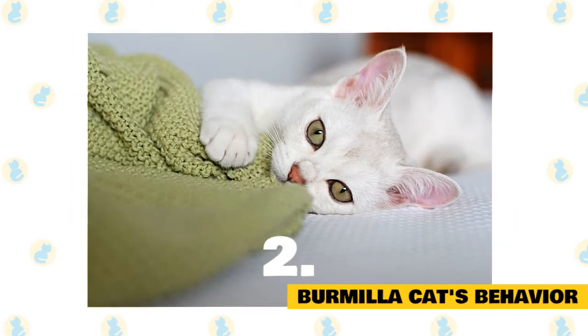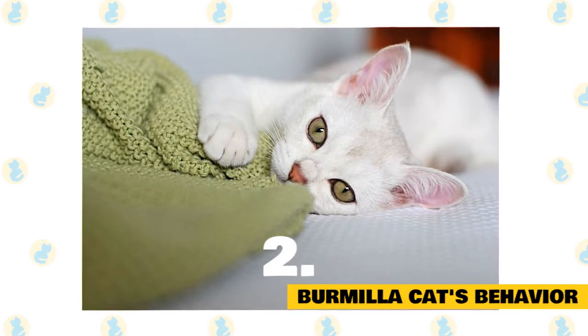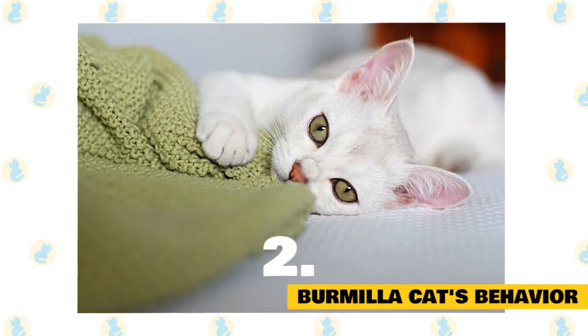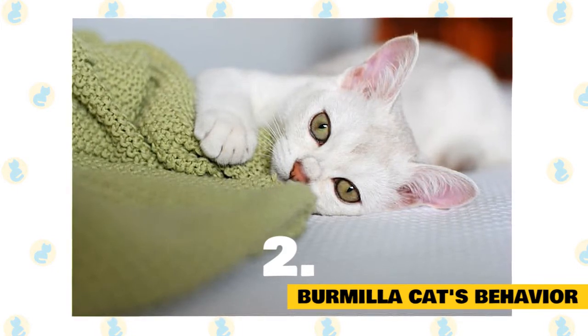Burmilla cat's behavior: Burmilla cats are sociable companions — playful, balanced, and sweet-natured — with the peculiar feature that they are good vocalists. They are very curious and love to explore and wander throughout the house. However, they adapt well to living inside, and if you live in an apartment you have found the perfect company in this cat breed.